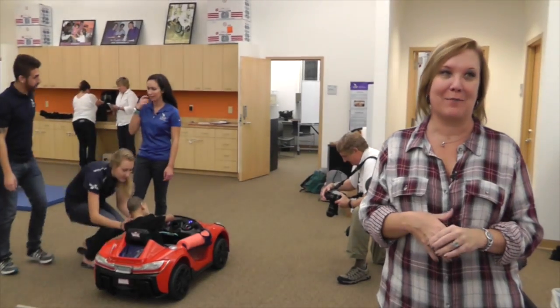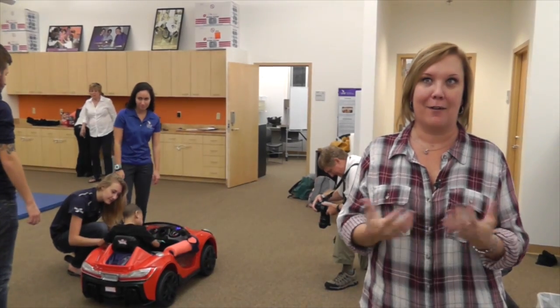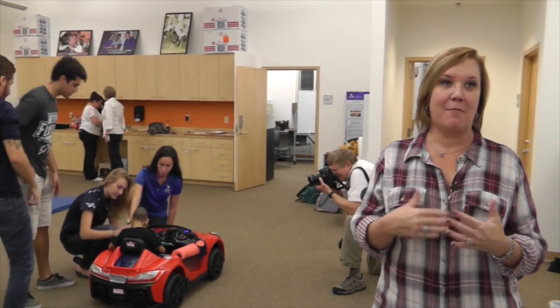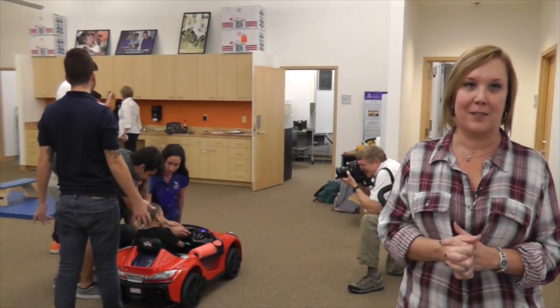They have an awesome program at UNF. I think it's amazing the stuff that they're doing. I know they're all young adults, but just the time and the energy that they put into this — and to see their faces light up even more than Maddox's sometimes — it's just priceless.